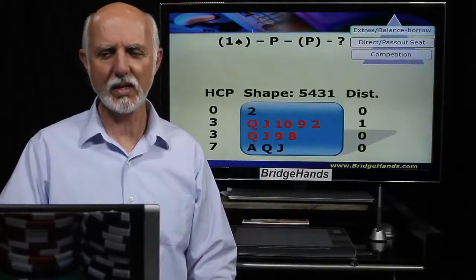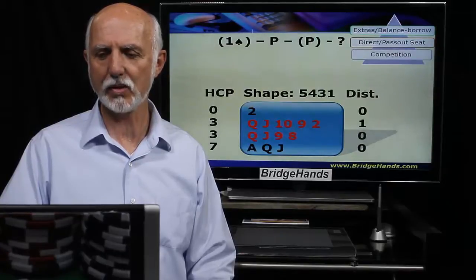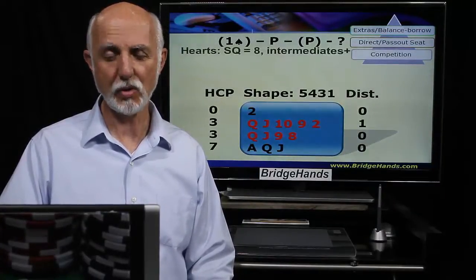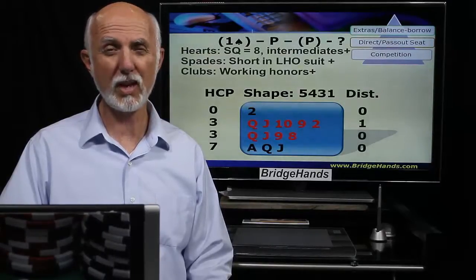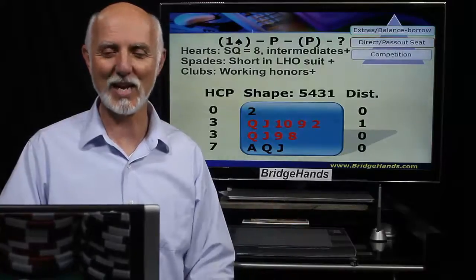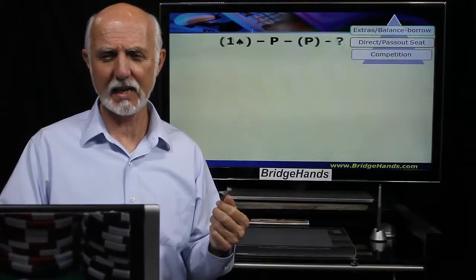Next hand, again one spade, pass, pass. Another 5-4-3-1. Seven points in clubs, three more in diamonds, three in hearts, one distribution point — 14 high card points. Suit quality of eight in hearts plus intermediates. The spade shortage is again a plus. Club working honors are solid, though to pick them all up we need to reach partner's hand twice, or they lead the suit once. Losing trick count around six or seven. We're going two hearts for sure here.